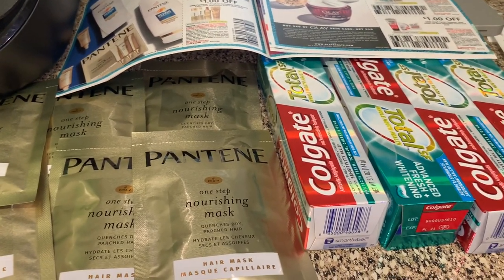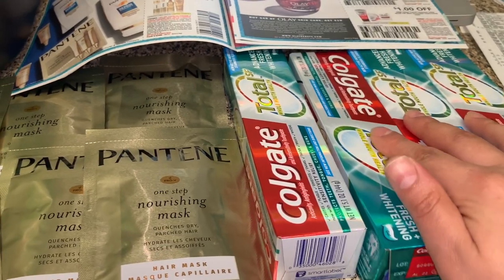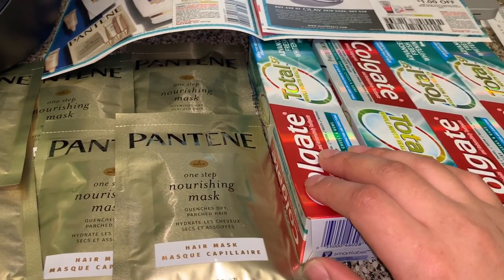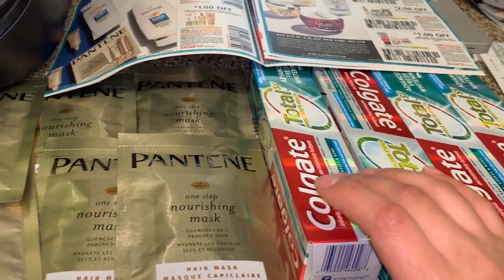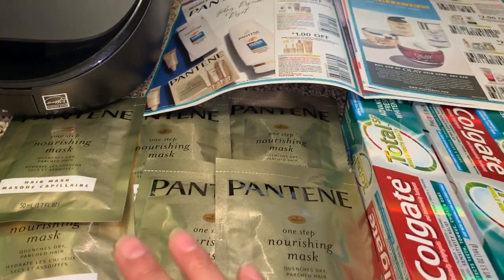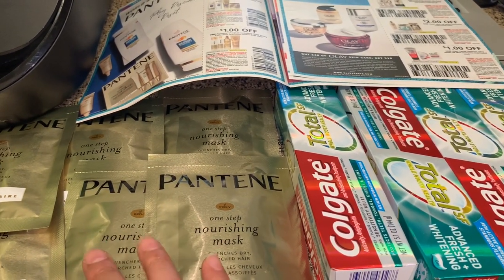Hey friends, welcome back to my channel. In this video I'm going to share with you guys this deal I did yesterday at Kroger — it ended up being totally free plus a four dollar money maker. I wasn't going to share it, but I did post a picture on my Instagram and some people had questions on how to do the deal, so that's why I decided to make this video. If you guys have Kroger, make sure to do this deal!